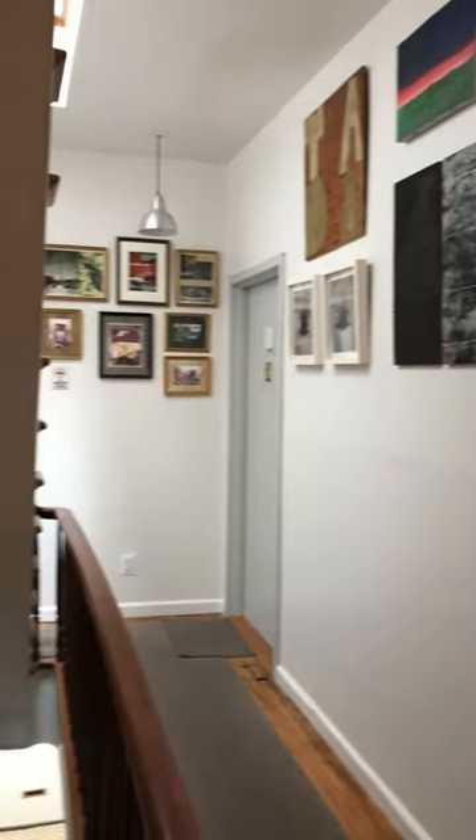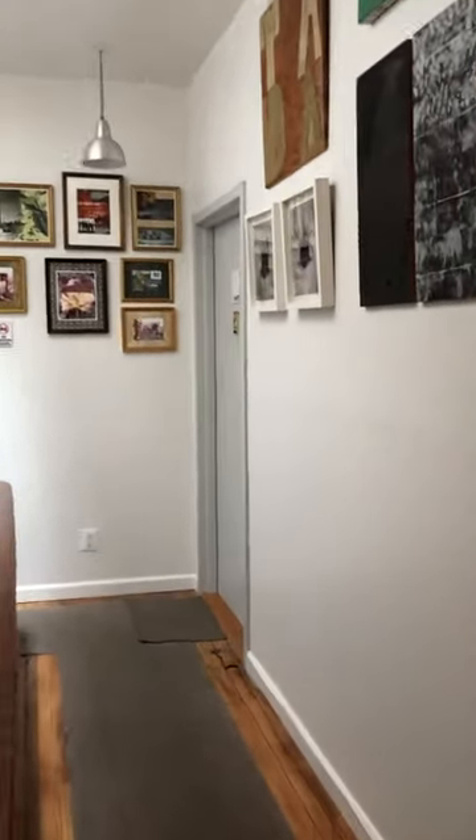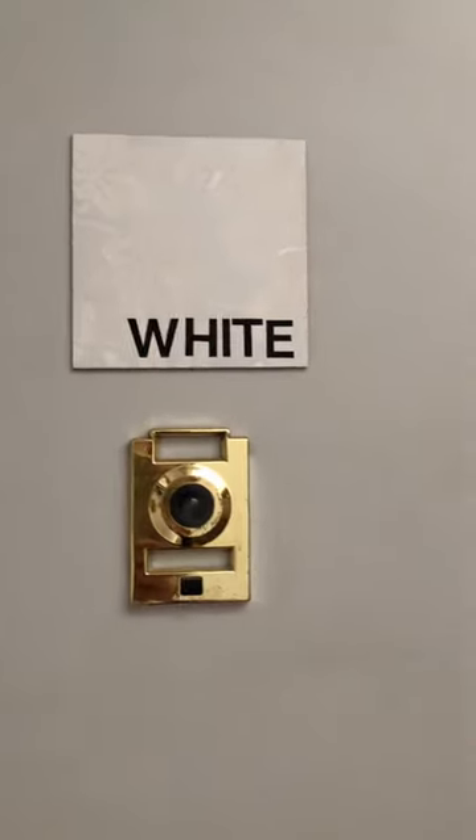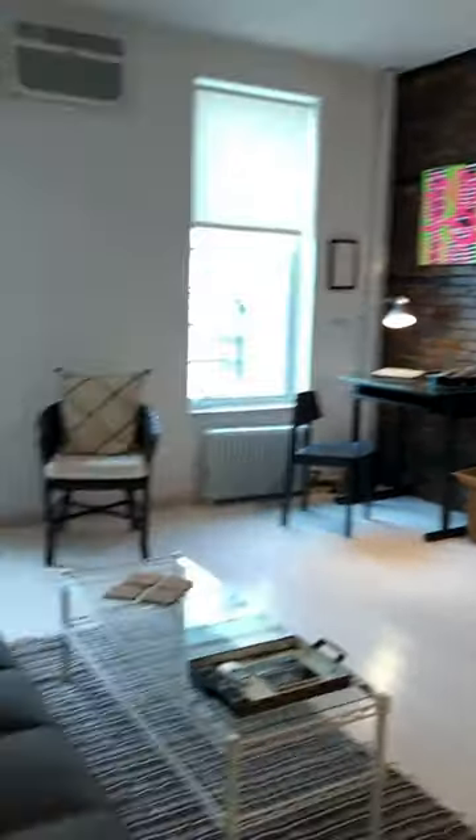Hello and welcome to Artist's Loft White. It is on the second floor, one flight up from the street. It is a large, open-plan, Artist's Loft, one-bedroom.